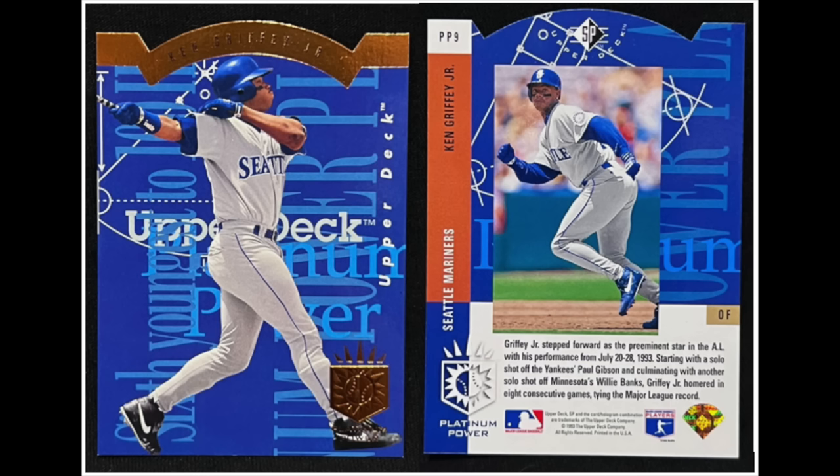The first-ever die-cut set is a bit of a forgotten set — 1993 SP, which is famous for the Derek Jeter rookie, but it also featured the insert set 1993 SP Premium Power, the first-ever set to feature a die-cut of any kind. You can see there's an interesting cut along the top border. Later in the 1990s the concept of the die-cut went way overboard, but 1993 SP Premium Power is the very first one.